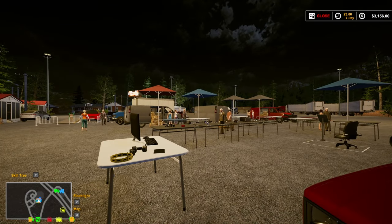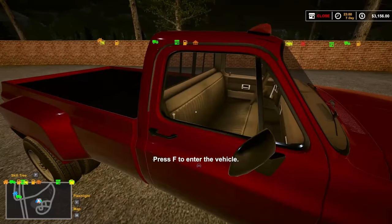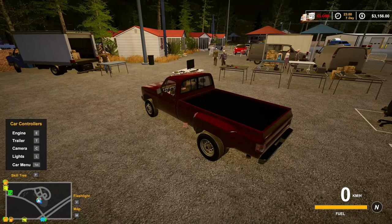Okay, welcome back. For a couple seconds here, we're going to run back to the cabin, to the trailer, and sleep the night, and then we'll be back with you.